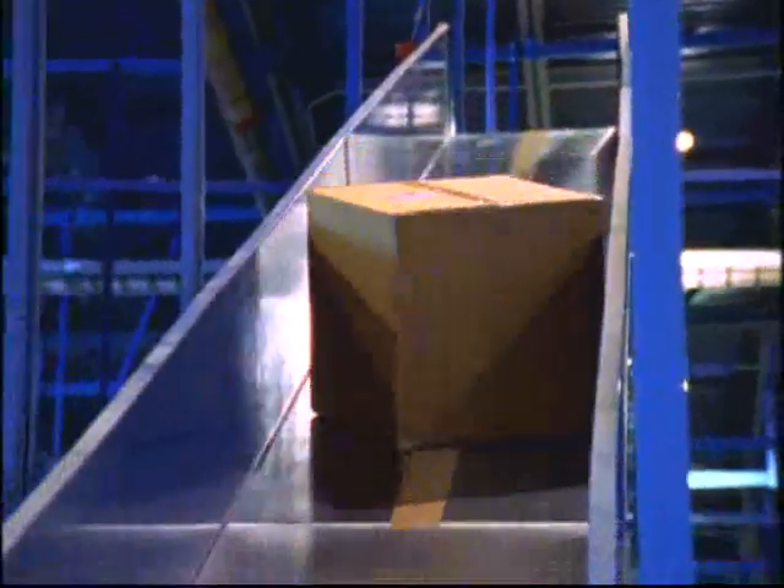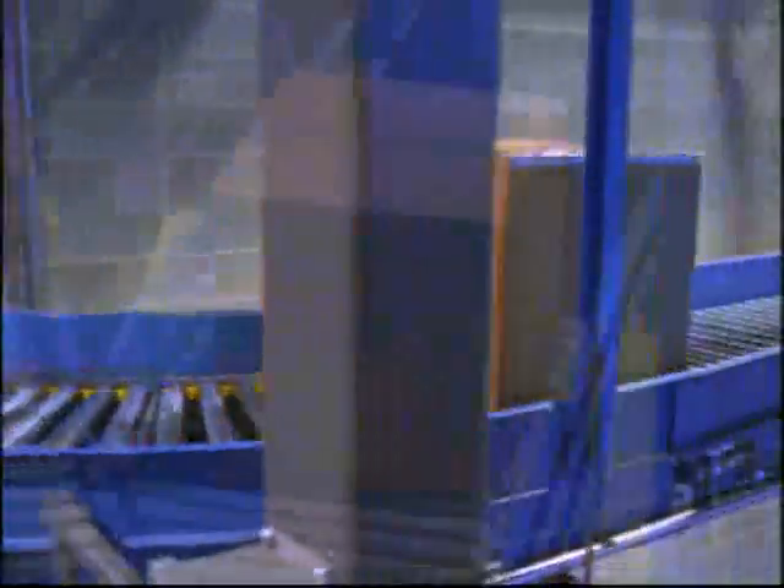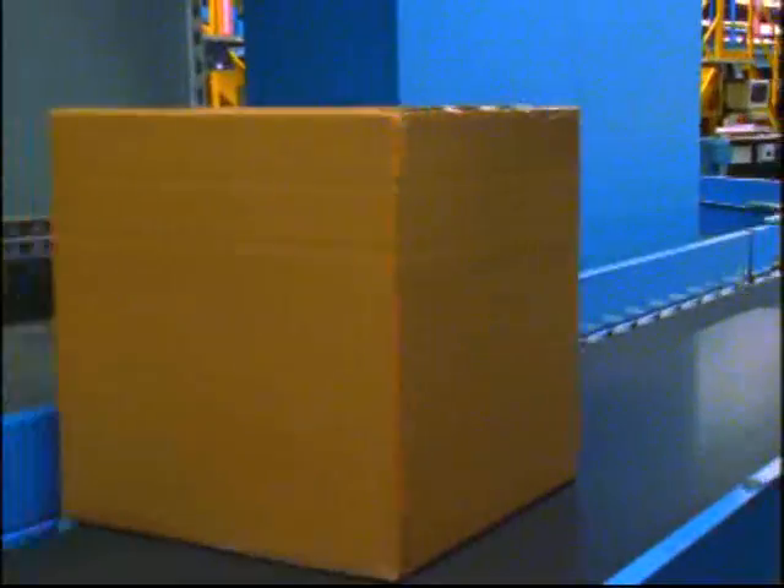It might take super fast shipping 24-7, or it might take seasonal schedules to meet your special inventory cycles. Whatever it takes, BNSF starts thinking inside the box long before there even is a box.